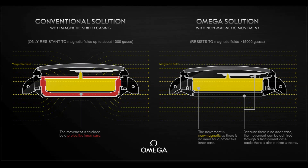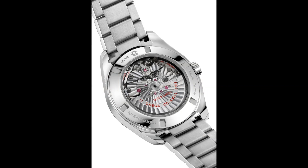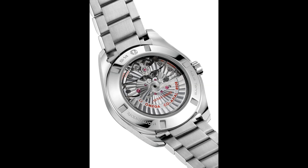Several patents are pending for the new movement. Even after exposure to a magnetic field greater than 15,000 Gauss, the movement still performs at chronometric level as defined by COSC standards.